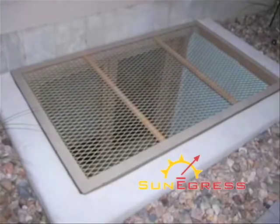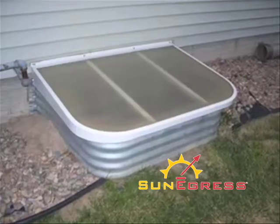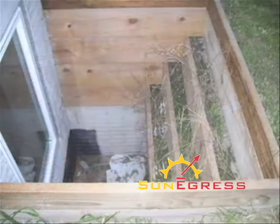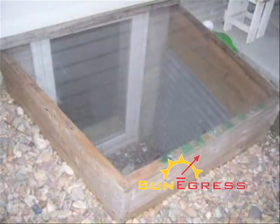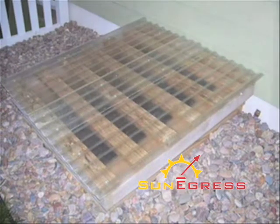Are you tired of rain and other elements entering your egress? Tired of your egress lid preventing the sun from entering your basement? Maybe you're tired of seeing that clutter constantly building up in your well. Maybe you've tried preventing these problems but in doing so you've made your egress unfit for a safe exit, sometimes making it impossible for an exit, all the while losing sunlight and sacrificing the natural aesthetics of your home.